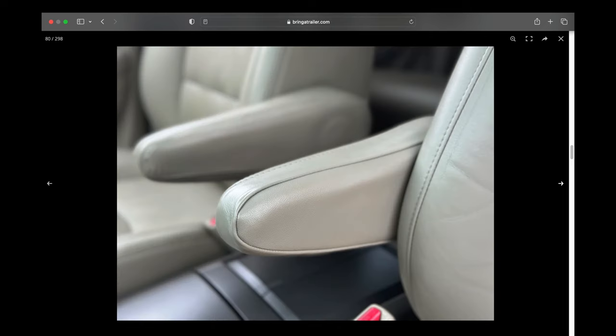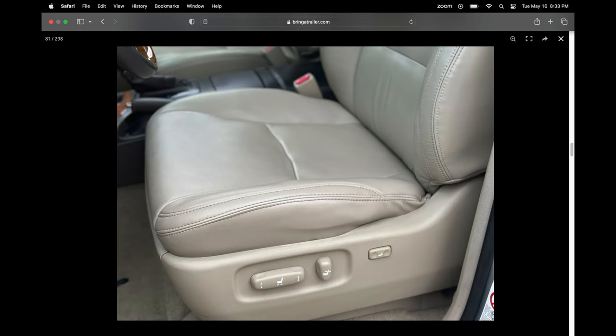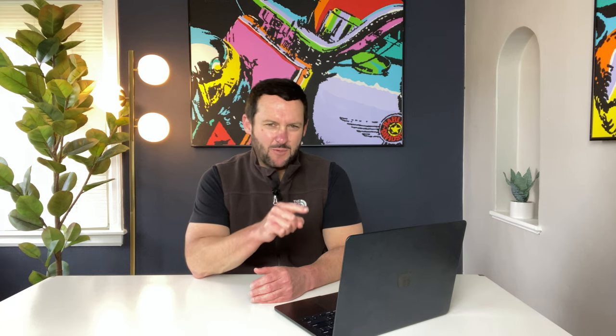Now moving into the interior — front seats all looking in very good shape. The seller was smart to include these pictures. Generally with a 17-year-old vehicle you'd see wear and tear on the armrest, but that's not the case here. The cushion on the front seat is exhibiting very minimal wear and the headrests have no creases or scuffs. Looking at picture 92, I see what they're talking about — this is the first sign I've seen of any cracking in the wood grain, albeit very minor.